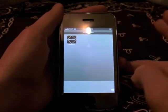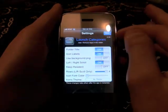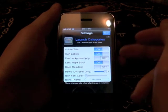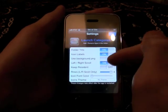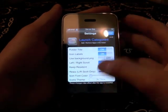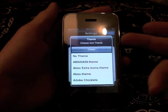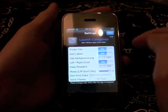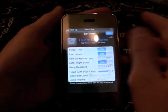You can control your categories from inside your folders. So when you have long folders, you can choose: do I want the folder title there? Do I want the icon labels? Do I want a background? That's kind of cool if you want them to match your theme. You can choose left and right or up and down scrolling — I prefer left and right. And you can apply different icon themes to make them match, like a WinterBoard theme. That's a new feature in the updated version. You can also change your icon font color.